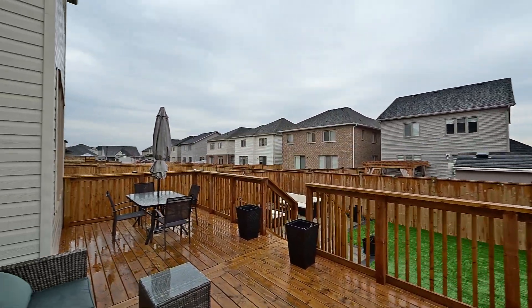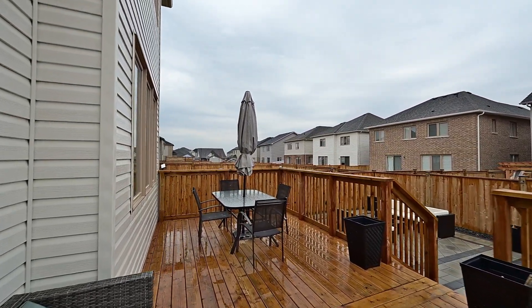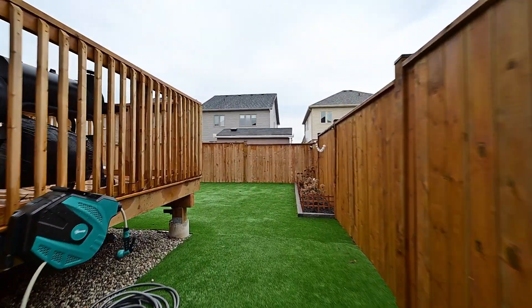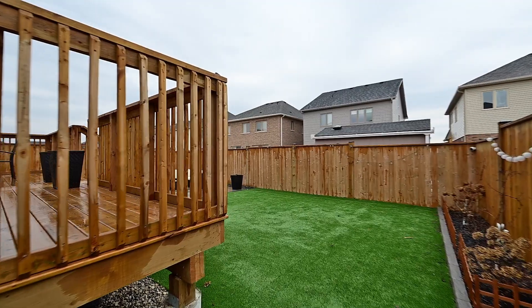Outside, here's your low-maintenance installation. You get an elevated deck, two-tone stone patio, synthetic turf — just sit back and relax.